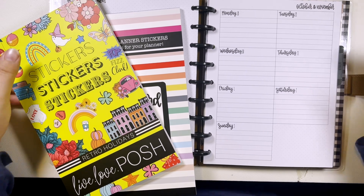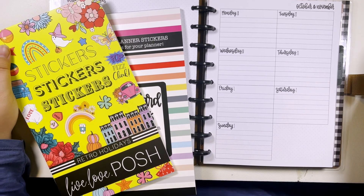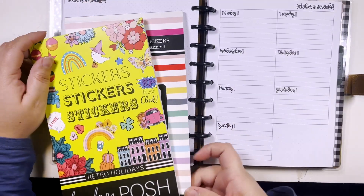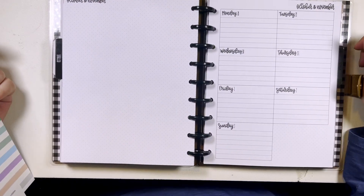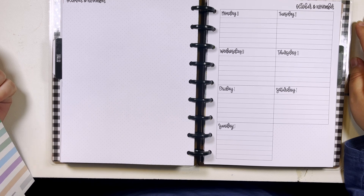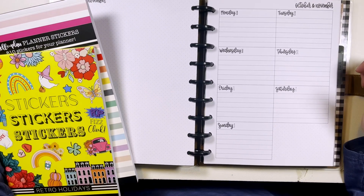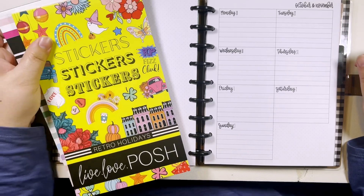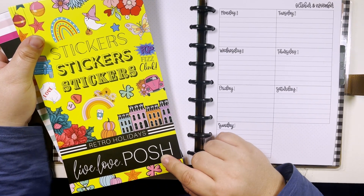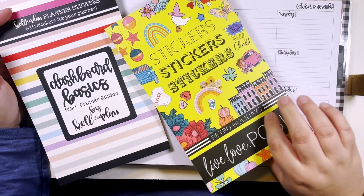Hi, my name is Chelsea, welcome back to my channel - this is Be Sweet, Stand Tall, and Plan. Welcome if you're new! Today I'm going to be planning in my classic dashboard Calva planner for the week of October 28th through November 3rd. Thursday is Halloween, so we're going to be decorating for Halloween using Retro Holidays from Live Love Posh and dashboard basics from Calva Plan.